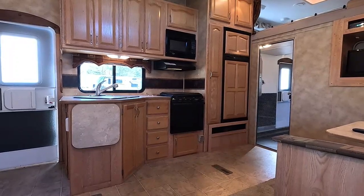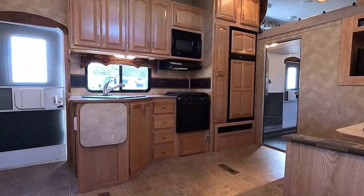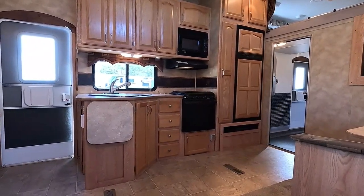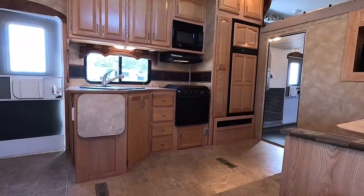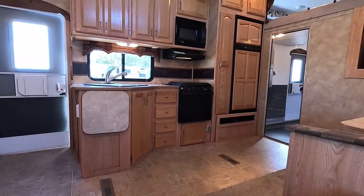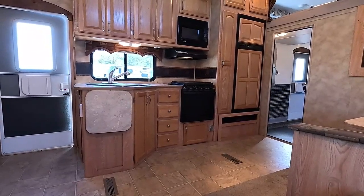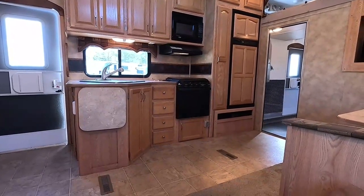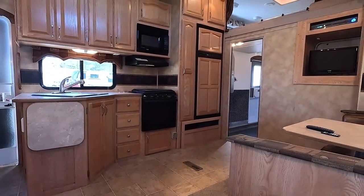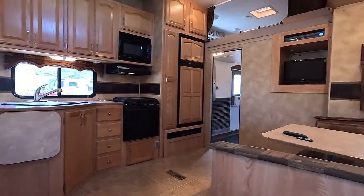I looked at a travel trailer yesterday — a nice 2022 model, 21 feet with a slide for $22,900. That travel trailer could fit in the living room and kitchen area of this unit, and this is three thousand dollars less with a generator. Put the two beside each other and tell the average consumer: you can buy this big unit for three thousand dollars less. Bang for the buck, I'd go with the Raptor — but if someone can't tow it or doesn't want something that big, the smaller one makes sense.